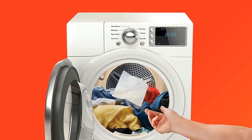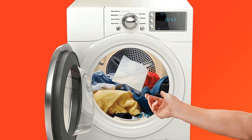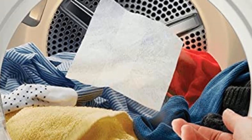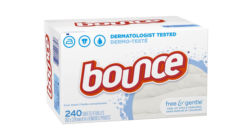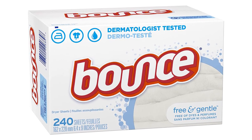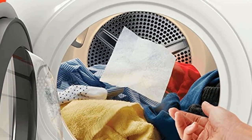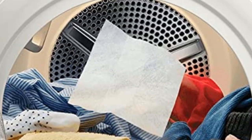Pros: free and gentle hypoallergenic formula, safe for use on sensitive skin, eliminates static in clothes, leaves a pleasant light white blossom scent, works in any type of dryer. Cons: may leave a chemical residue on clothes, can be slightly expensive, may not be as effective on larger loads of laundry.